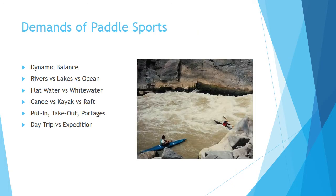Paddling is all about dynamic balance, which basically means you need to be able to maintain your balance while you're on a constantly moving and unstable surface. How water moves depends on the medium. In the case of rivers, it tends to be more horizontal with the current. On lakes, it's more up and down with the wave motion. Flat water is going to be different than white water for obvious reasons — there tends to be more obstacles.